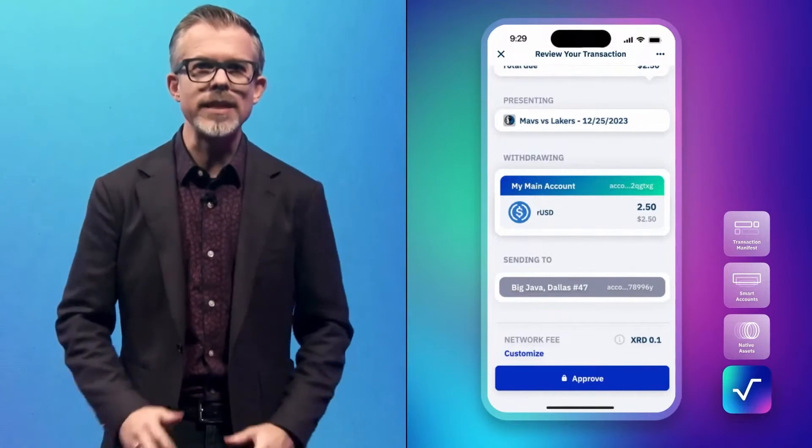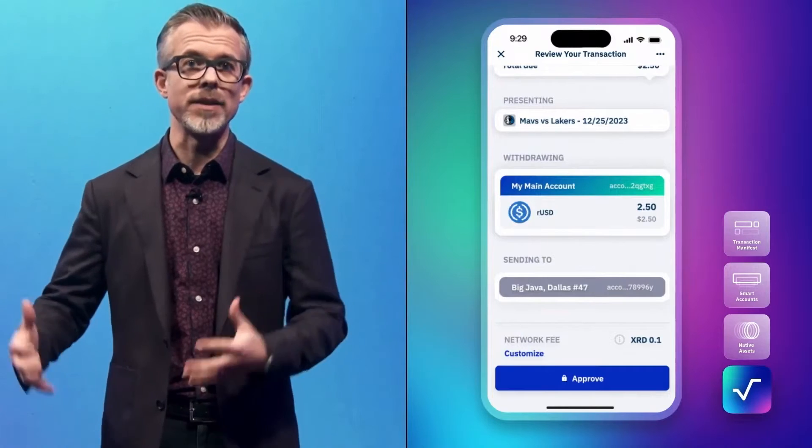It's such a simple thing to have digital assets be this easy and intuitive to create and interact with, but it's absolutely key to unlocking Web3's potential. That's the kind of user experience that will make Web3, DeFi, and even the metaverse actually relevant to people. And you can't build it on any network except Radix.